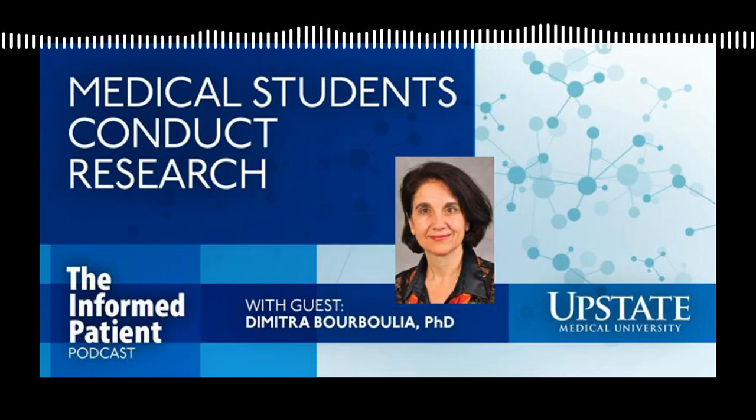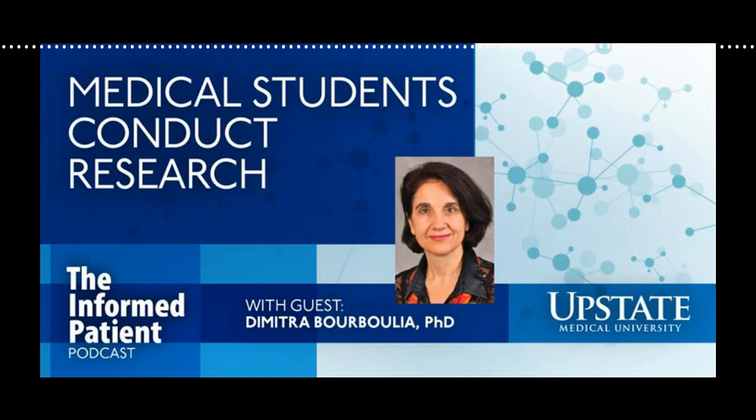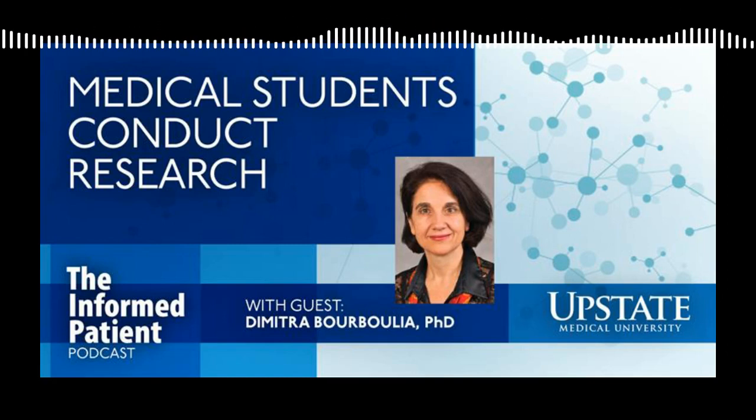Are medical students required to do research as part of their education? The quick answer is it depends. At Upstate Medical University, we have four colleges: the College of Graduate Studies, the College of Health Professions, Nursing, and the Norton College of Medicine. We have multiple degrees offered from our educational programs, ranging from undergraduate bachelor's degrees to graduate master's, PhDs, or doctoral degrees, for which we require students to spend significant time in research activities. This is a requirement for graduation.